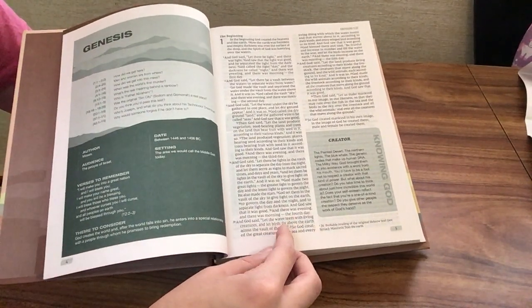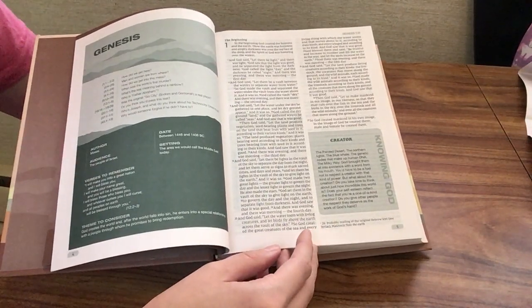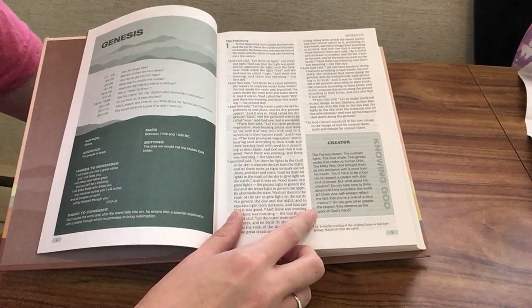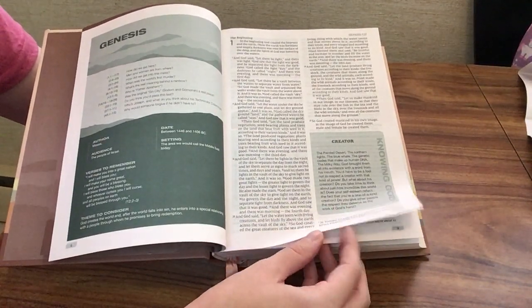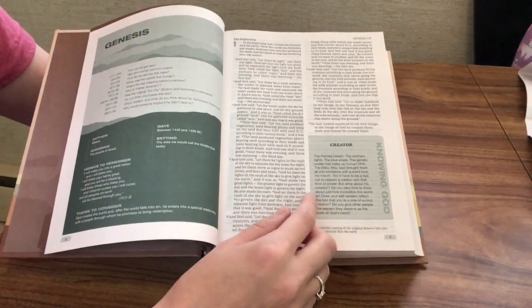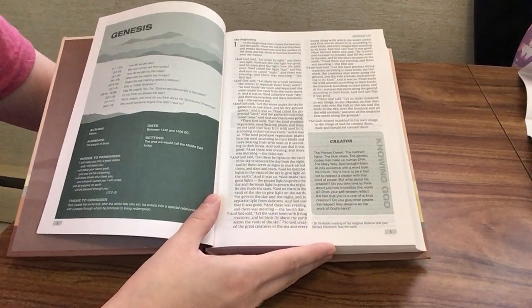We see a double column layout for scripture with a 9.5-size font — very easy to read. The notes are probably a little smaller, maybe around a nine, but not significantly smaller and still pretty easy to read. I like the use of the green throughout.